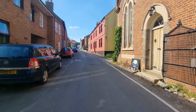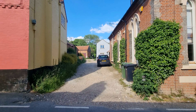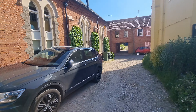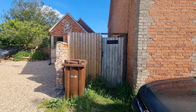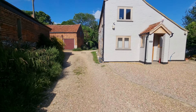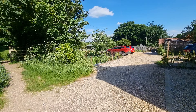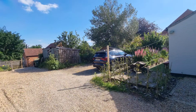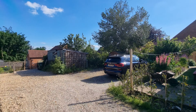There is rear vehicular access to the property, just down this driveway here. There's a gated access to the side that takes you into the rear garden of Melbourne House. Continuing down, there's parking just in here for two vehicles that goes with the property, and there's gated access to the rear garden which I'll show you in a little bit.